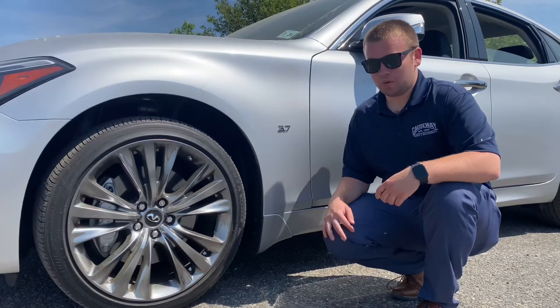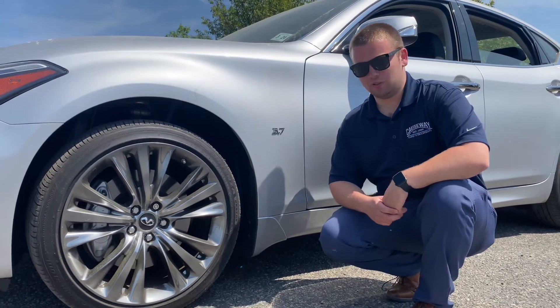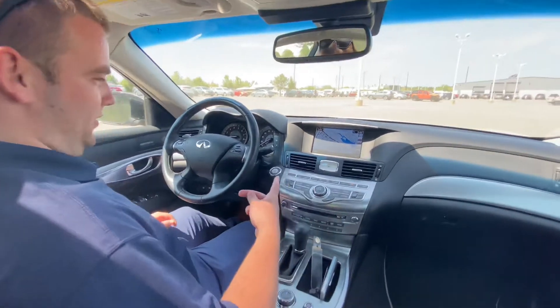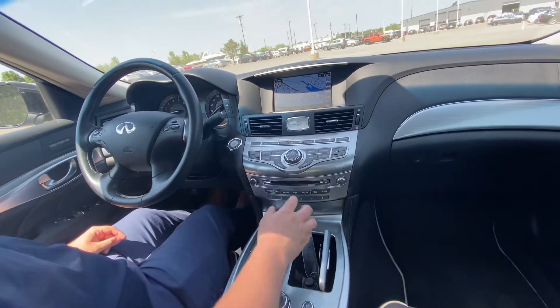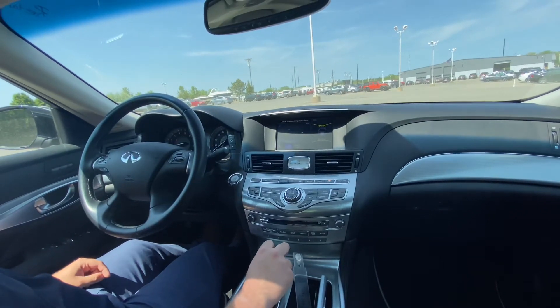This vehicle is equipped with the 3.7 V6 wrapped around 20 inch aluminum alloy wheels. The interior of the Infiniti Q70 is equipped with navigation, heated and cooled seats with a heated steering wheel, AM FM radio with a backup camera, and front and rear parking sensors.